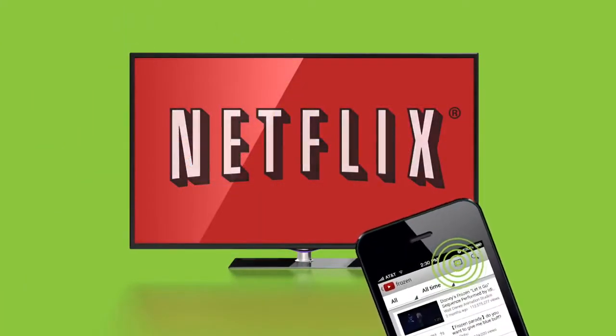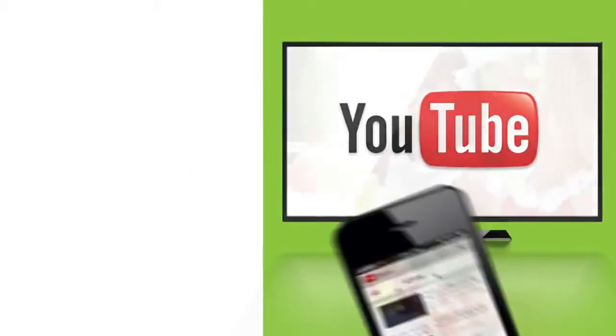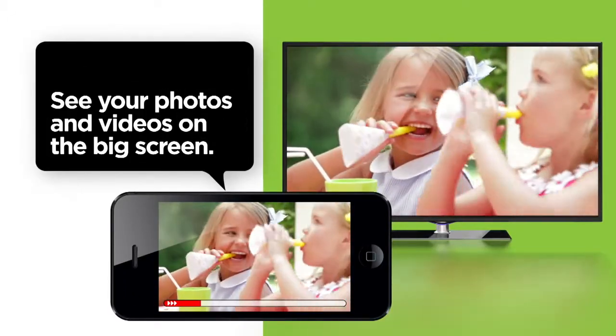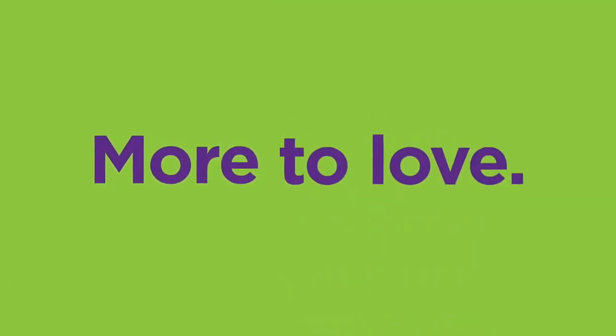You can even cast Netflix and YouTube apps from your phone to your TV, or view your own photos and videos on the big screen. You'll always have the most choice when it comes to your favorite entertainment.